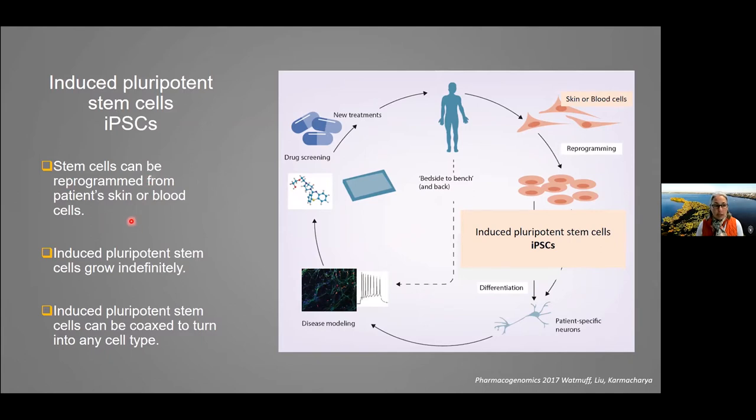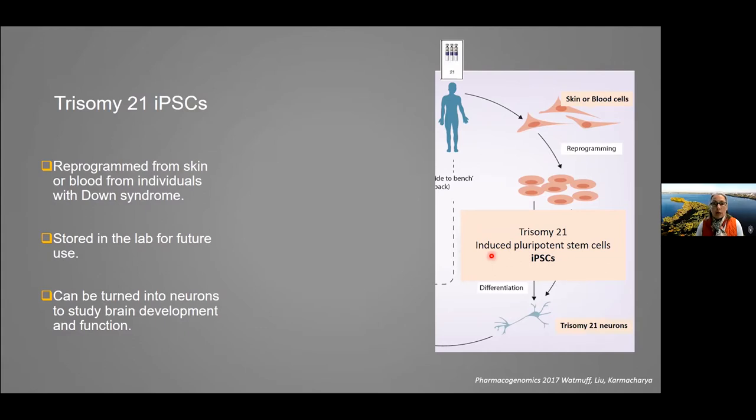These cells can be reprogrammed from an individual's skin or blood samples. These stem cells can be grown in the lab indefinitely, so we can continue to use those cells without having to go back to the individual. We have been doing this at the Waisman Center — obtaining skin or blood samples from individuals with Down syndrome.